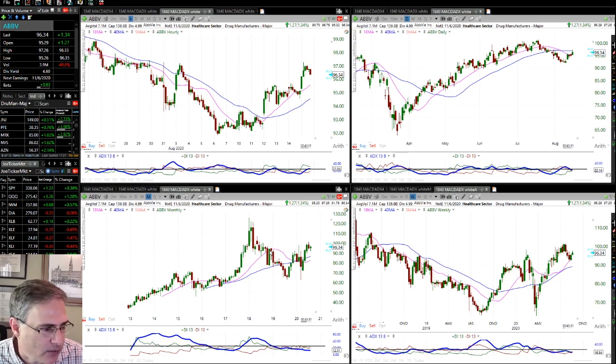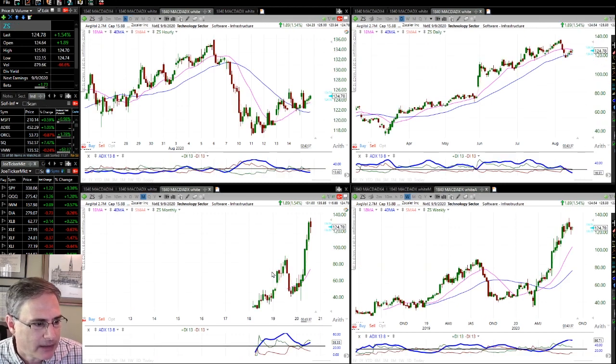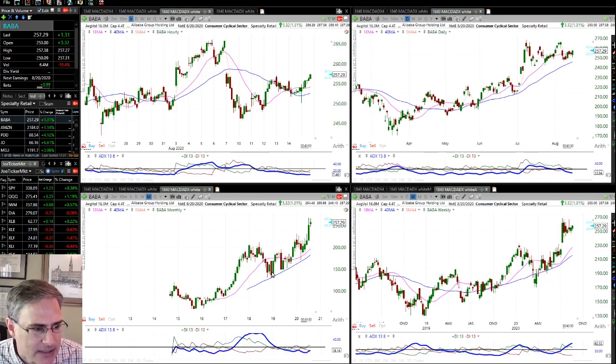ABBV has a little bit of pullback risk on the monthly, but I do like the way it's setting up on the weekly and the daily. ZS, Zscaler, has made a really big move on the weekly — I'd like to see it consolidate back towards the weekly line, but it's something to watch; it's in a power trend on the weekly. BABA is consolidating very nicely after breaking out. All these stocks I'm showing you are above their 18s on both the monthly and the weekly.